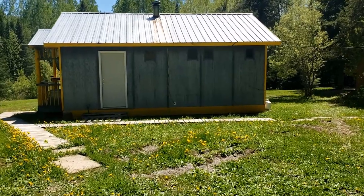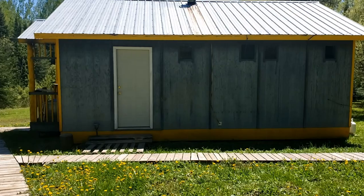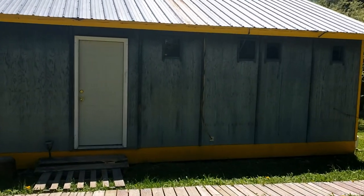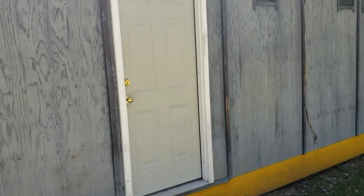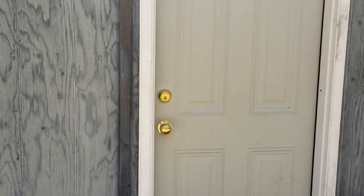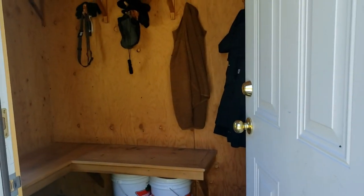All right, so let's go check out the inside of Esko House. We'll go in this first entrance here. Open this door and you'll come to a nice little mud room.